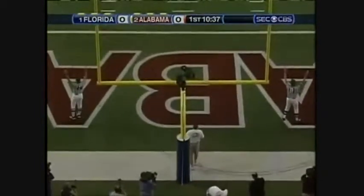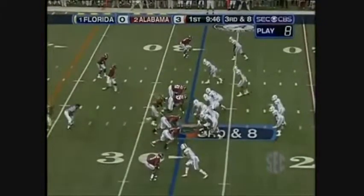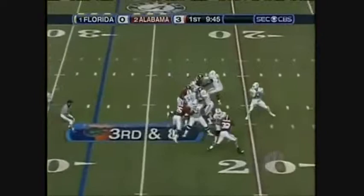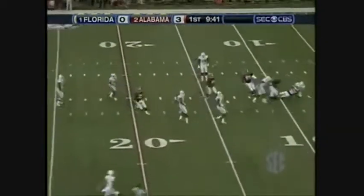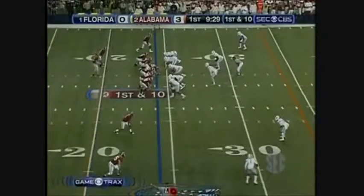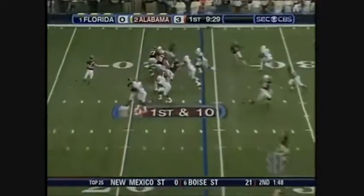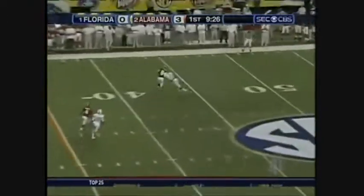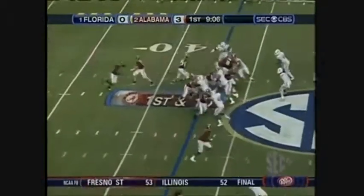It is... Perter Field, way downfield, third and eight. Blitz, McClain coming, he's held up, Tebow in trouble. And he throws it away over the head of David. McIlroy, five yards back. Good protection, wide open. Colin Peake, number 84. Another big play by Alabama — that one good for 19.